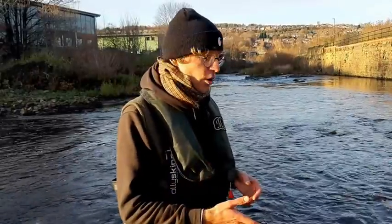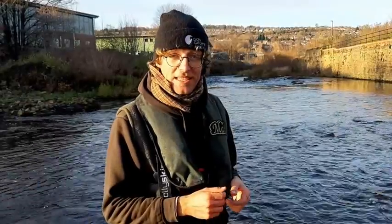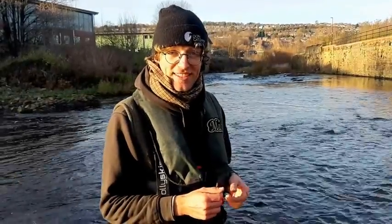So now you have learnt how to spot them, it is really important to keep an eye out for them when you are going in the river, and give them plenty of space so you don't destroy their eggs. Thanks for watching.